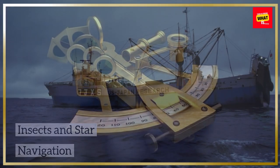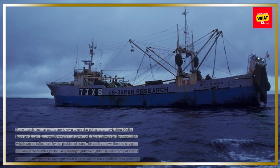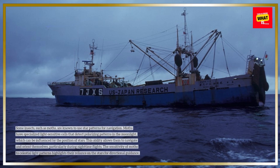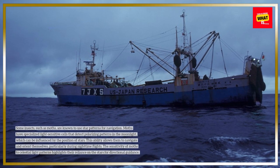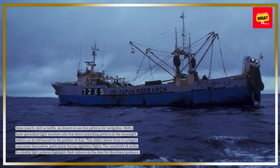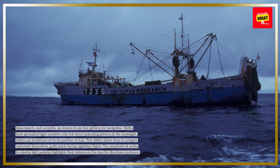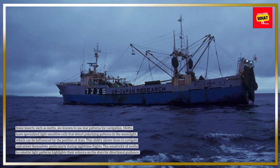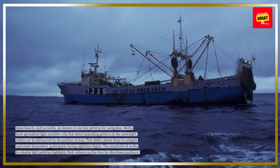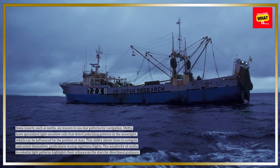Some insects, such as moths, are known to use star patterns for navigation. Moths have specialized light-sensitive cells that detect polarizing patterns in the moonlight, which can be influenced by the position of stars. This ability allows them to navigate and orient themselves, particularly during nighttime flights. The sensitivity of moths to celestial light patterns highlights their reliance on the stars for directional guidance.